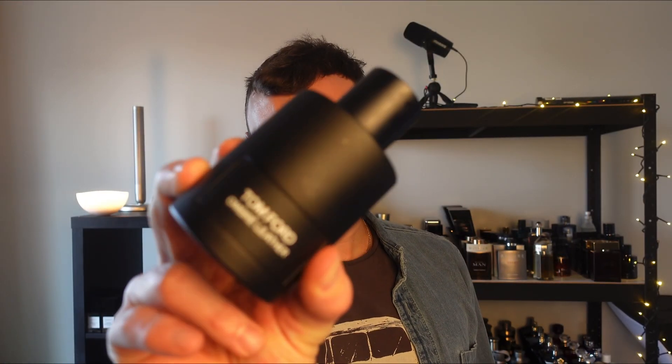Let's talk about Ombre Leather. Should you buy the original EDP or the newer Parfum version? The original EDP is one of the best leather fragrances you can buy for your money. It's a beautifully created leather fragrance — it's masculine, it's smoky, it's animalic, and it really does leave a lasting impression with the people you're with.